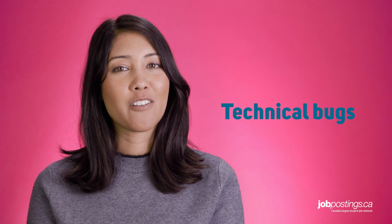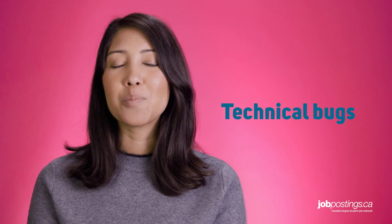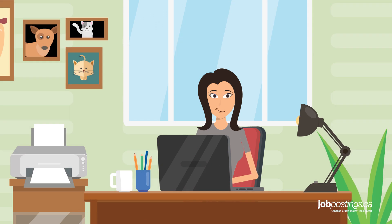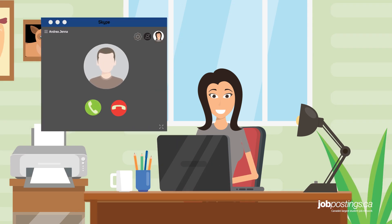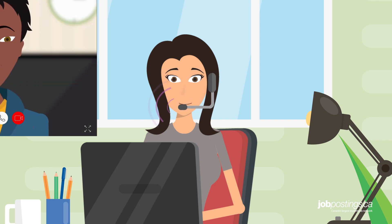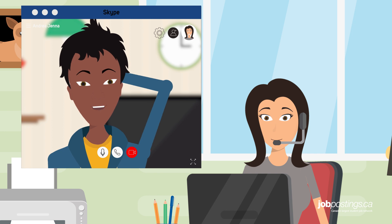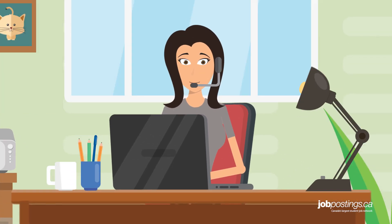The next thing to watch out for are technical bugs. This is where most video interviews go bad. So, a few hours before the interview, call up a friend on Skype to test out your equipment. You want to make sure your headset works, the audio and video works both ways, that your web connection is solid, and that you have a light or window in front of you instead of behind you.